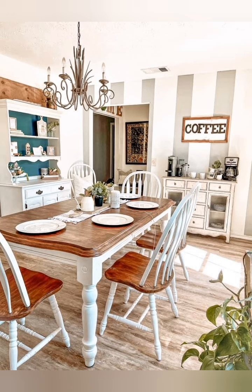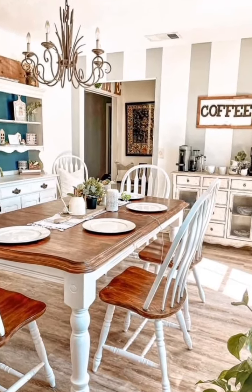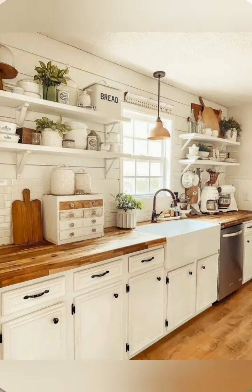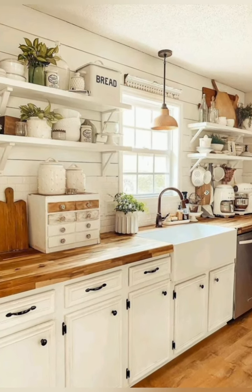Hey guys, welcome to home decor. Today I'm going to take you on a journey back in time as we explore some incredible antique farmhouse kitchen and dining room decorating ideas.